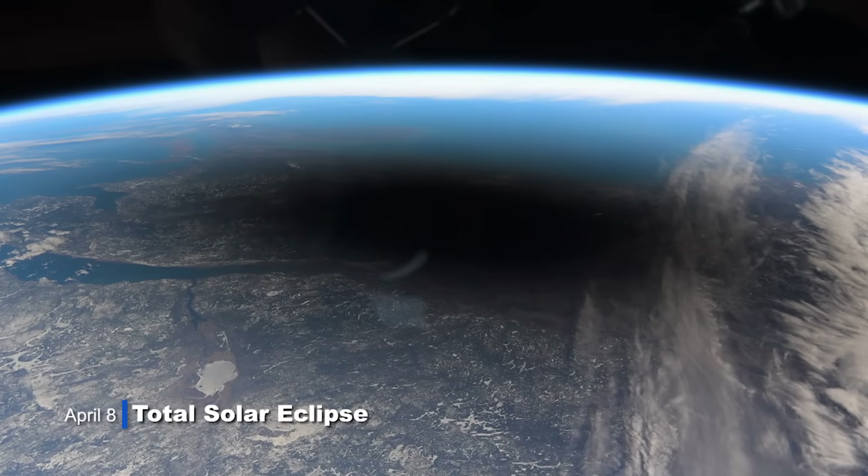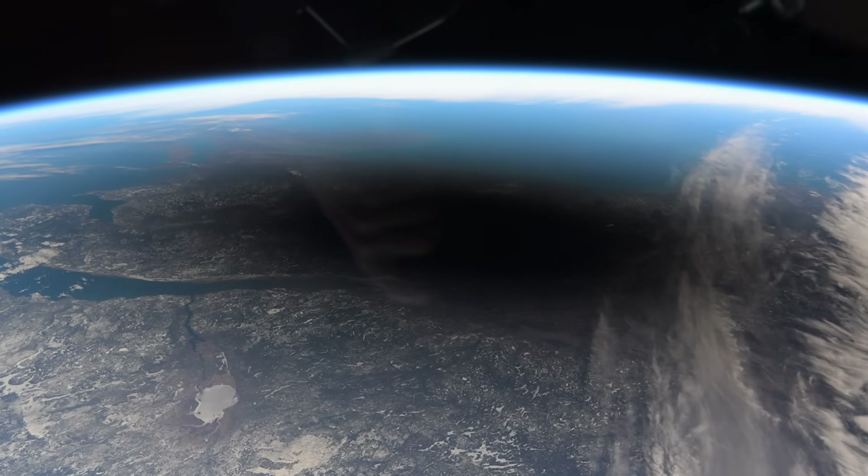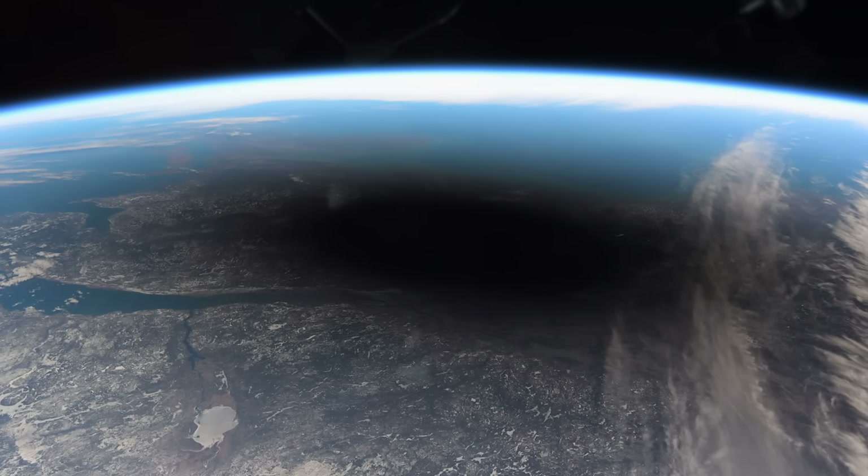Wow! Look at that. Holy cow. Wow! Just look at the penumbra on the river there. And then into the blackness. Unbelievable.